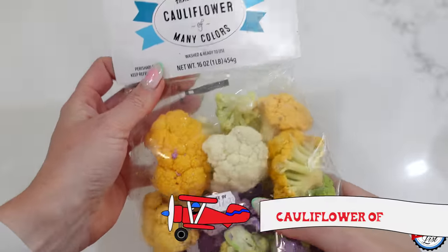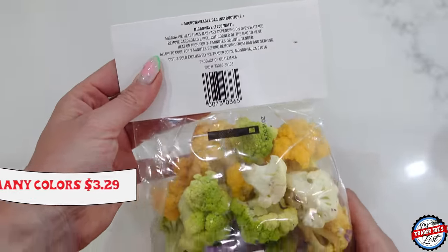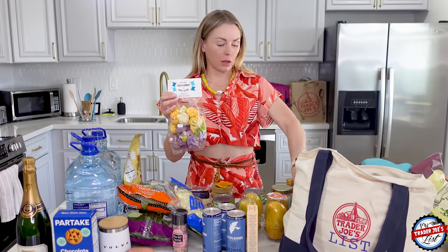Cauliflower many colors — we'll be cooking these up, probably microwave them. They're super simple to make and just a good easy snack. Hear me out: microwave in the bag — make sure you cut the corner — take them out, toss with a little olive oil and salt, and then just dip them in the vegan buffalo dip. That is a yummy, yummy snack.